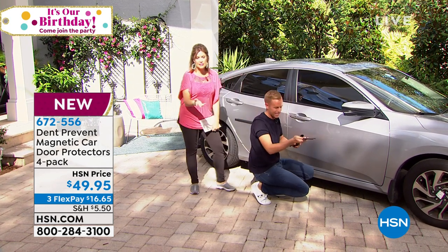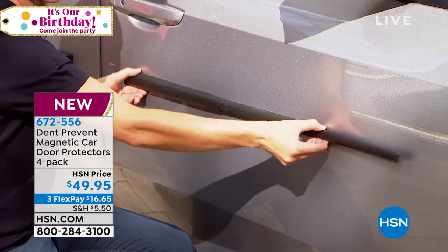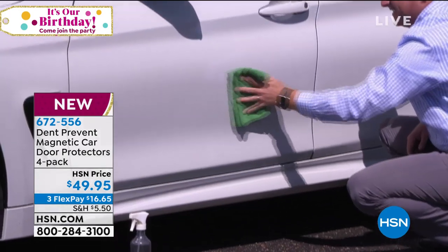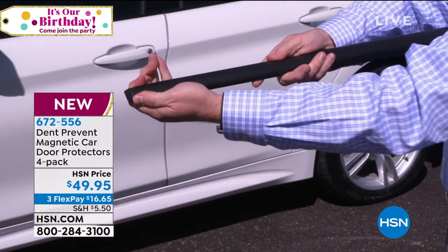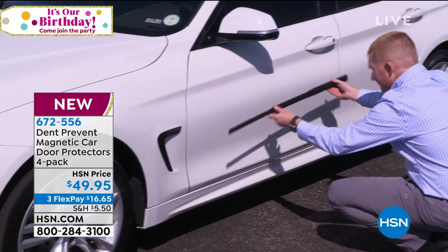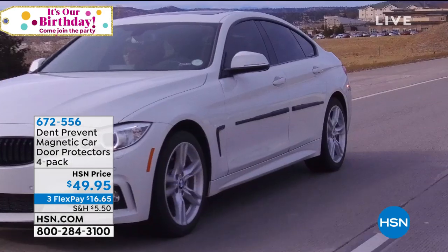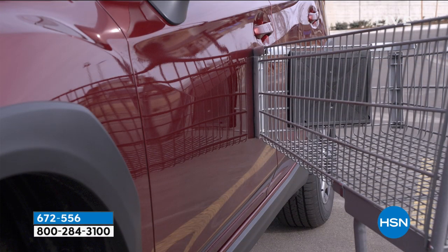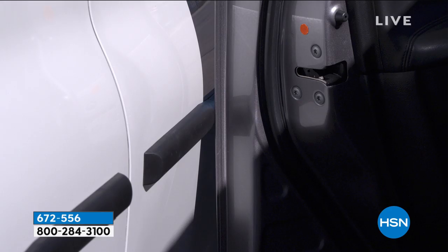If you've seen it on the infomercial, you only get two. We have the best value — the infomercial value is two for $44. We're going to double the offer for an additional five dollars with three flex payments. It's all over social media and television, the infomercial is super hot right now, and HSN was able to get a limited quantity. That's why you'd definitely want to order today. If you have more than one car you definitely want two sets — use the flex payment, and we have a special promotion today on our HSN card.